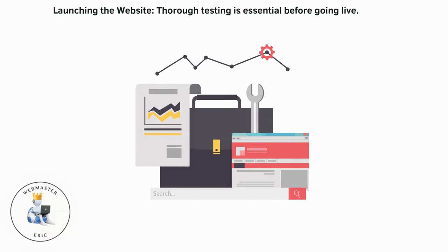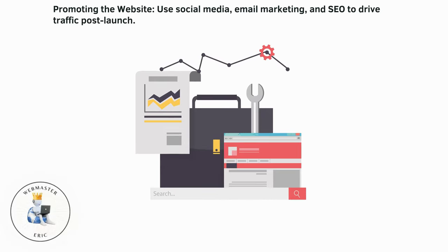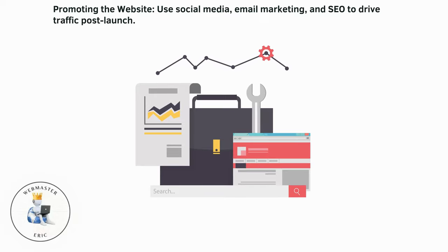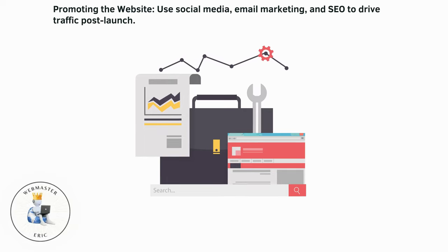Launching the website: thorough testing is essential before going live. Promoting the website: use social media, email marketing, and SEO to drive traffic post-launch.